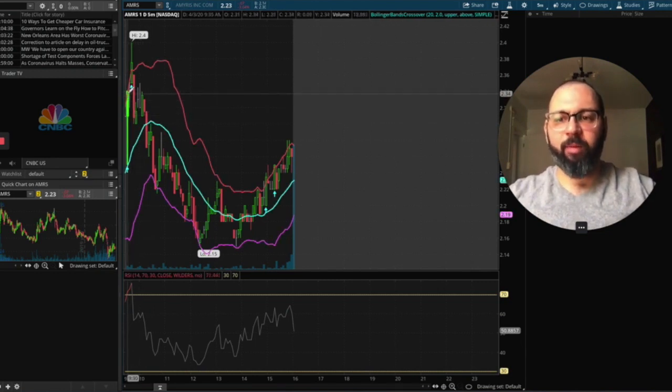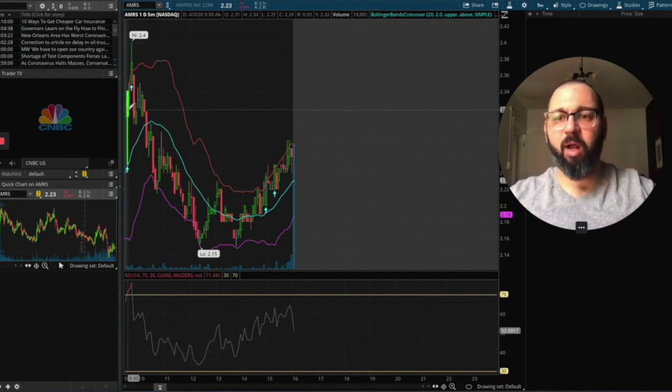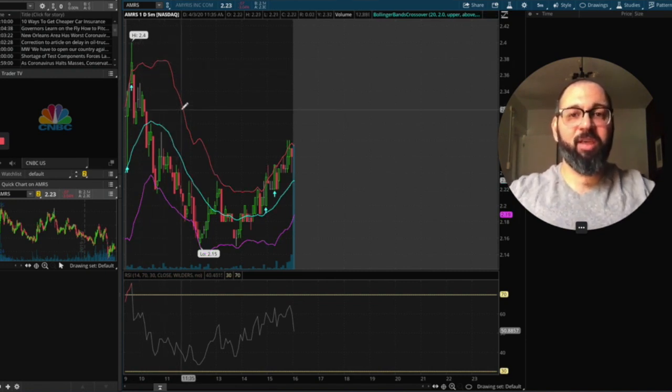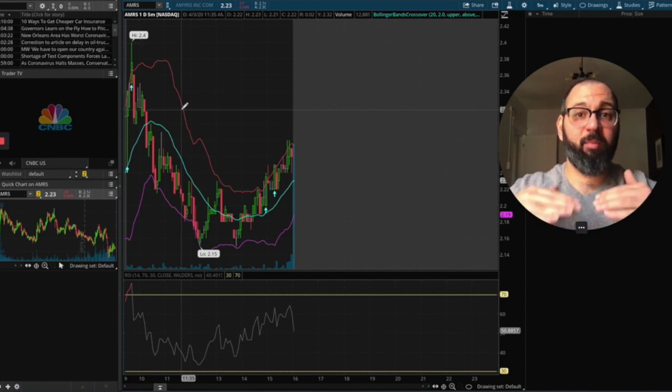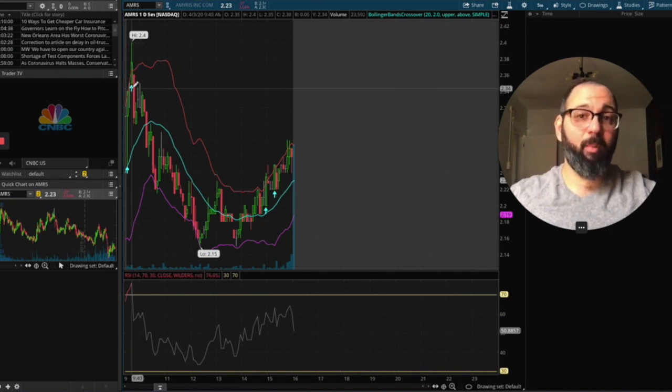Right at the open — this little gray line is 9:30 in the morning, stock market opens — there's an immediate breakout. A breakout is any time it crosses over this resistance line. This red line here is resistance; it's saying you have to get over this line to break out. The stock is resisting a breakout. When it crosses through and you see this little blue arrow pop up on the screen, it's telling you we've got a breakout to the upside. You can also have breakouts to the downside.